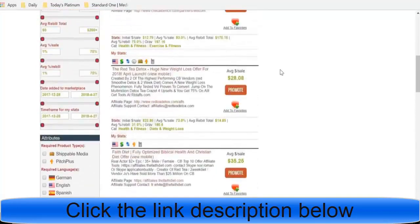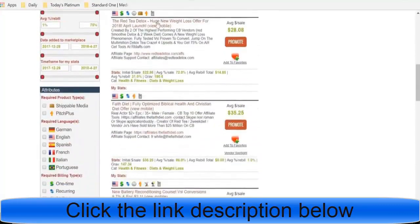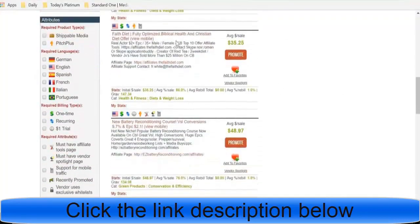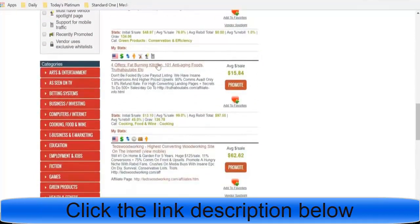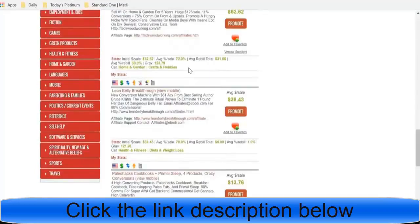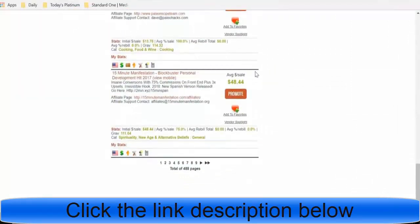Starting at the top we have the spiritual numerologist, then Unlock Your Hip Flexors, the Red Tea Detox, a huge new weight loss offer, the Faith Diet, a battery reconditioning course, Fat Burning Kitchen, and 101 Aging Foods. As you can see, a lot of them are focused on health and fitness and those tend to do very well. Health and fitness as well as manifestation and spiritual products convert very well — these are all over 100 gravity, so great products to pick.